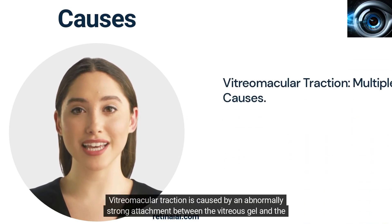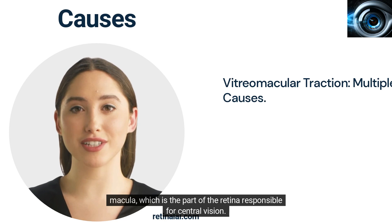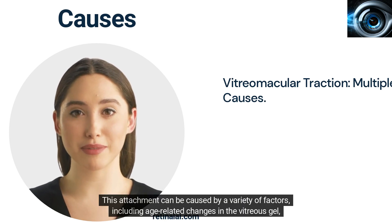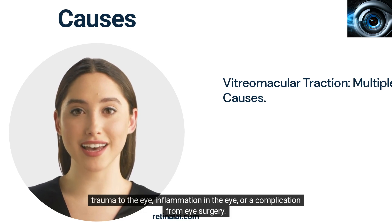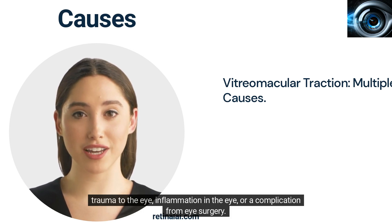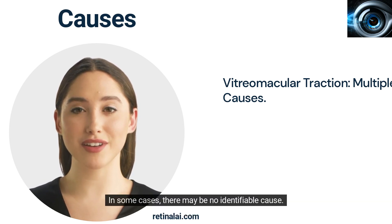Vitreomacular traction is caused by an abnormally strong attachment between the vitreous gel and the macula, which is the part of the retina responsible for central vision. This attachment can be caused by a variety of factors, including age-related changes in the vitreous gel, trauma to the eye, inflammation in the eye, or a complication from eye surgery. In some cases, there may be no identifiable cause.